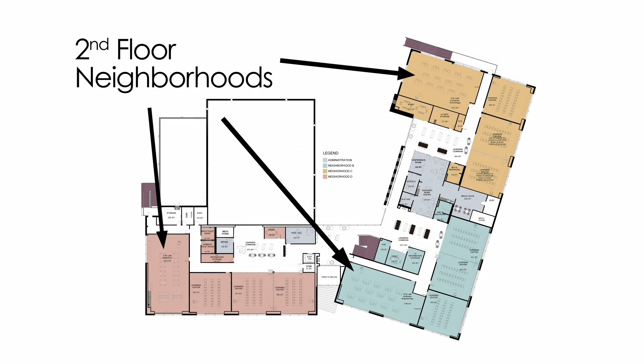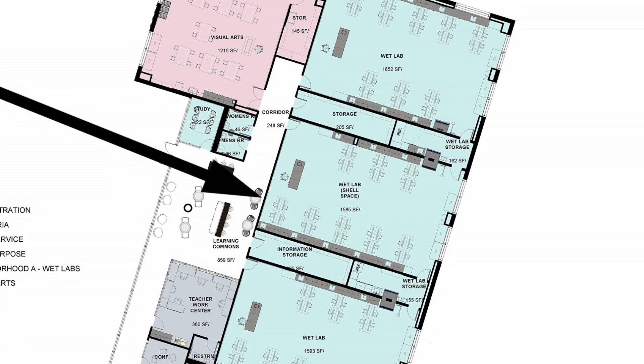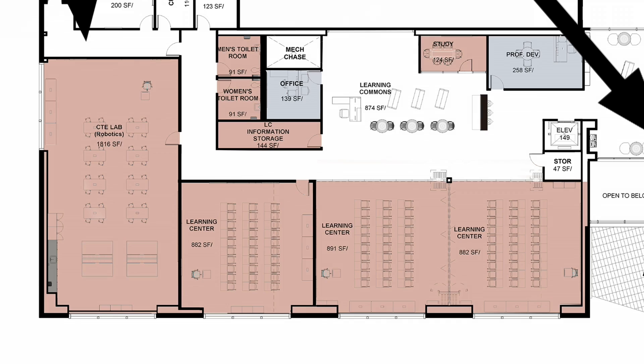We've got three neighborhoods on the second floor and one neighborhood on the first floor. Each neighborhood is centered around a different discipline. For instance, we have one robotics lab, computer technology and software engineering.